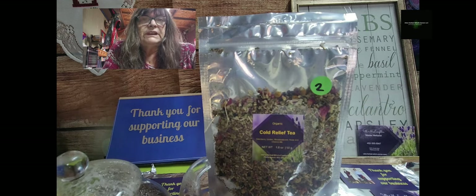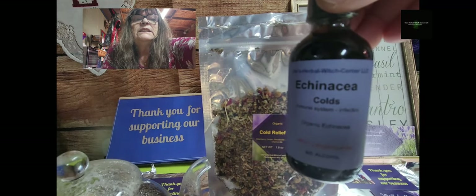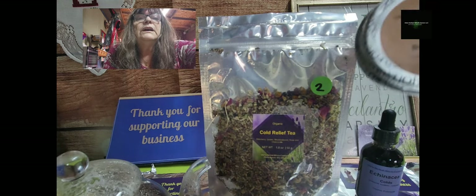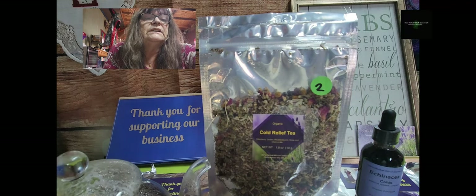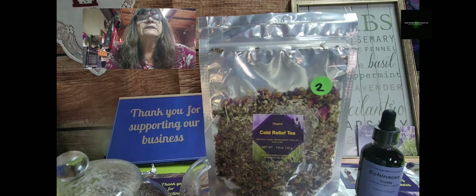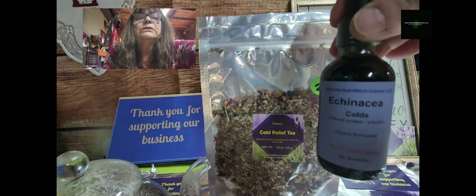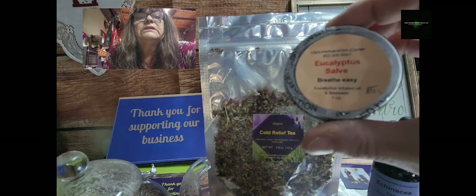To complete everything — you may have seen the video from a couple of days ago — this is another little helper for the season. I also have a beautiful cream, an eucalyptus salve, and you can put it on your chest to make it easier to breathe. Combined, if it really hurts with a cold, you have your tea, you have your tincture — there is a video just about the tincture — and we have the eucalyptus salve cream.